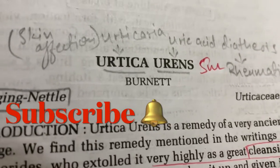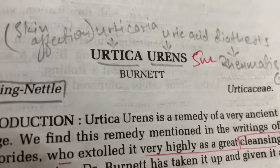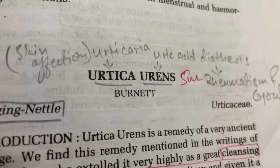Hello everyone, welcome or welcome back to my channel. My name is Dr. Nishan, and in today's video lecture we are going to study Urtica Urens. Urtica Urens is the best remedy which is given for rheumatic or gouty diathesis patients.